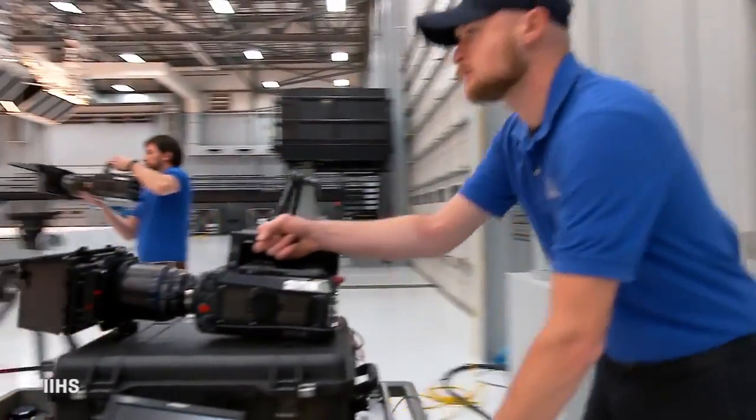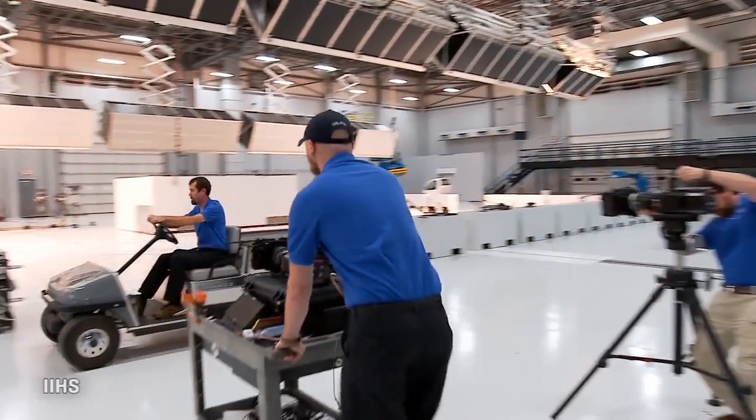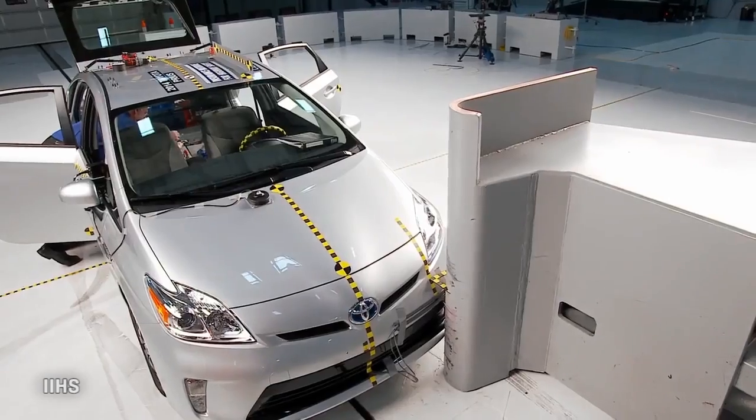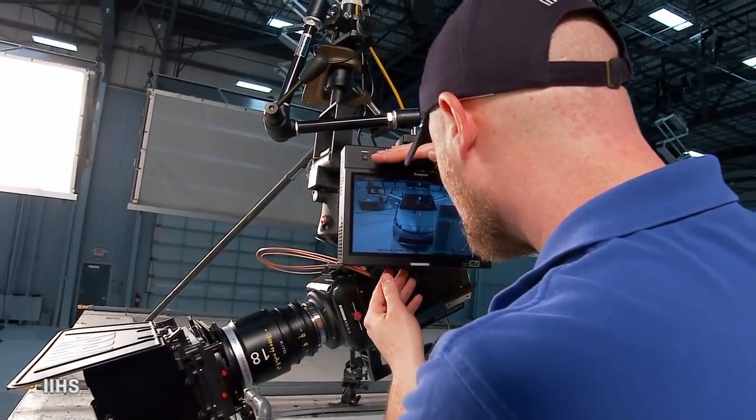It's not often we get a case of tech envy at CNET — just about everything cool comes through our door at some point. But I got a little green the other day looking at some behind-the-scenes information on how they do those IIHS crash test videos. The gear they use and the discipline they use it with are of great interest to the smarter driver.